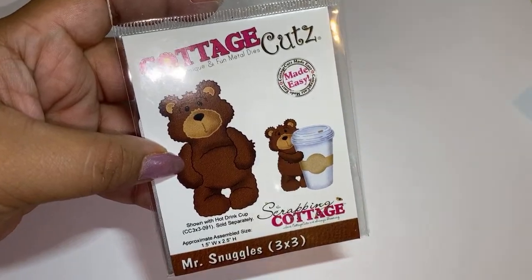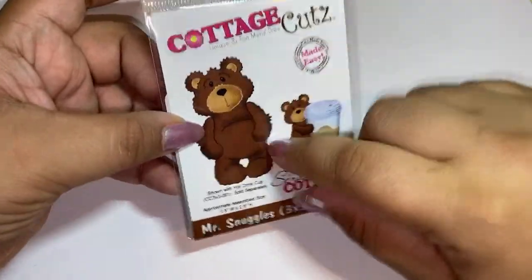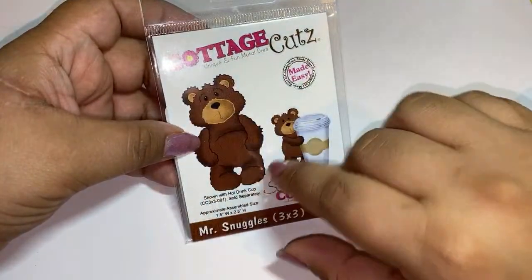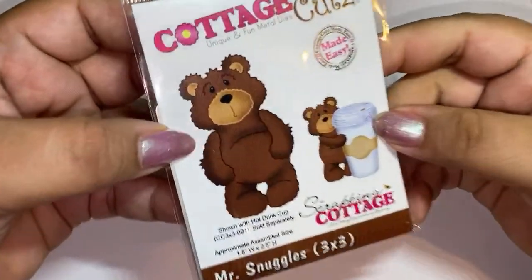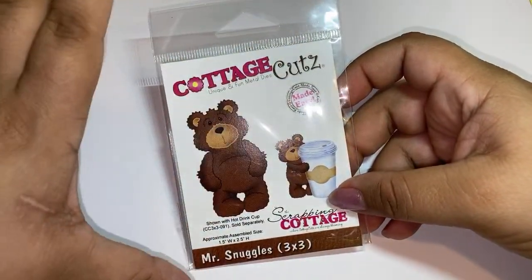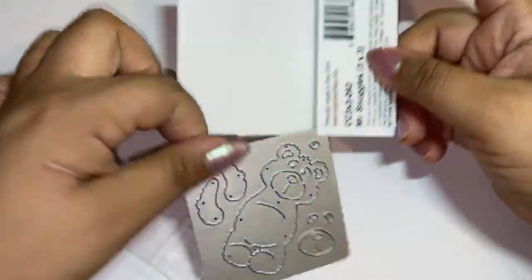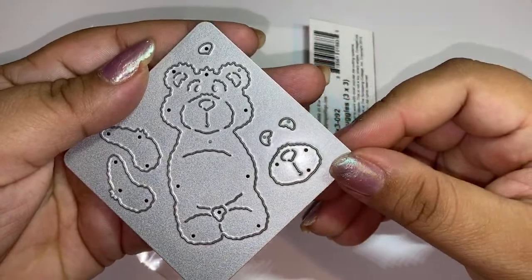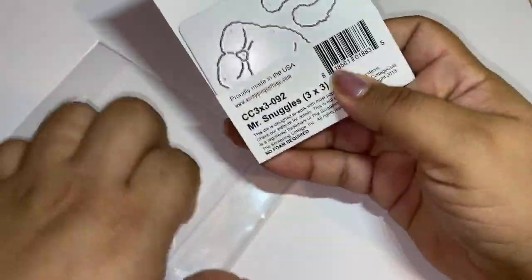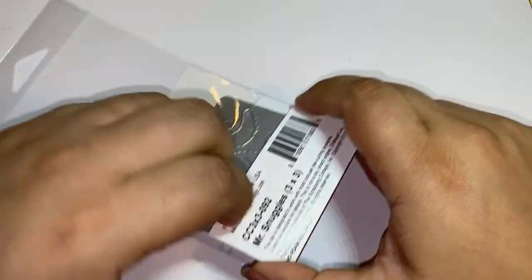I've never tried Cottage Cuts dies so it's going to be my first time. Look at Mr. Snuggles, it's so cute! If you guys want to see the embellishments, look on my Instagram at poochie underscore tats. Look at how cute this is - I don't know, I think the packaging I'm kind of not drawn to it but they're really cute, so I was like let me take advantage for $4.79, that's a great price. This is the plate and it comes with all these pieces - the arms, the mouth, the ears, the inside of the ears, the nose. Really cute and it says it's three by three. When you go on the site it's not cottagecuts.com, the website is scrappingcottage.com.